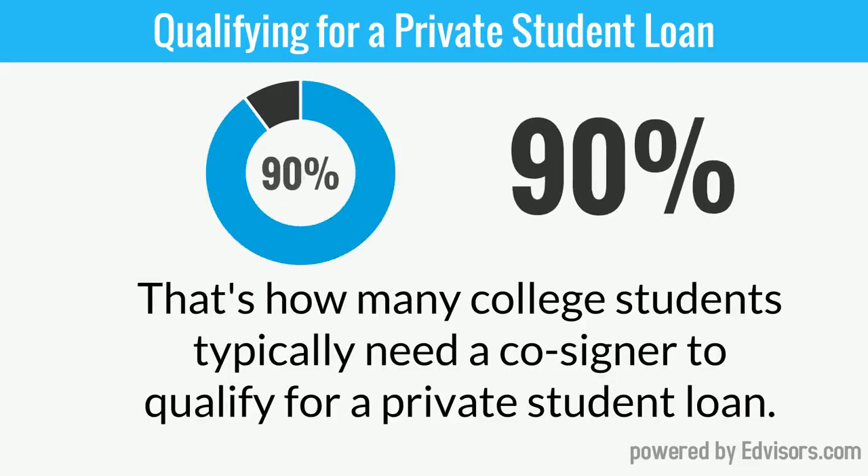Here's an interesting statistic: roughly 90% of all college students will end up needing a cosigner. It's actually very common.